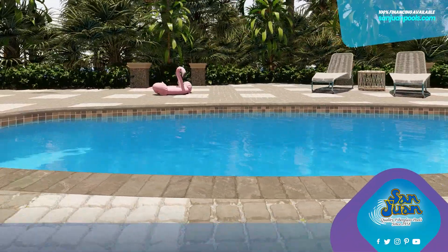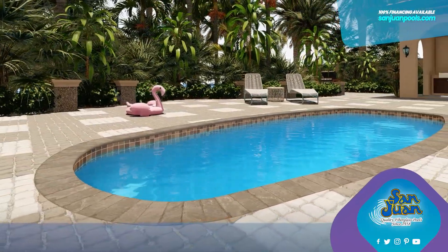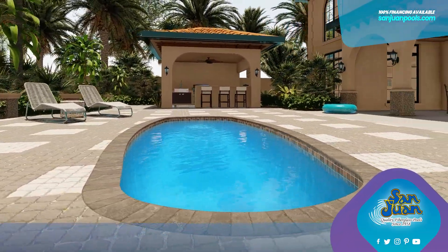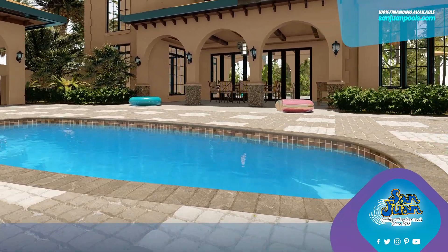The Palm Beach boasts a traditional oval shape that's both elegant and functional. Its clean lines and straightforward design keep things simple, yet stylish. This is a pool that complements any setting without the fuss of extra frills, because sometimes, simplicity is the ultimate sophistication.